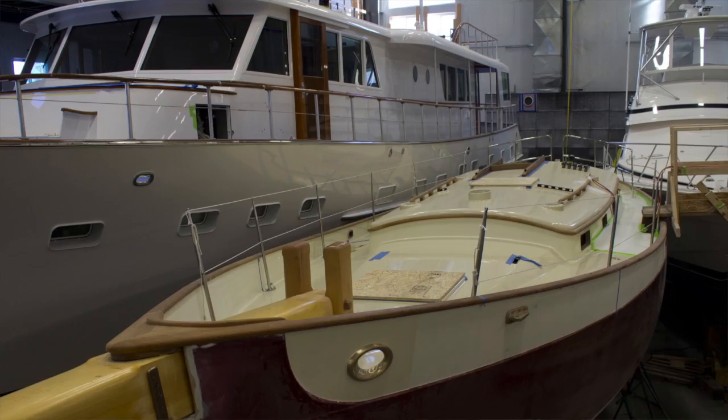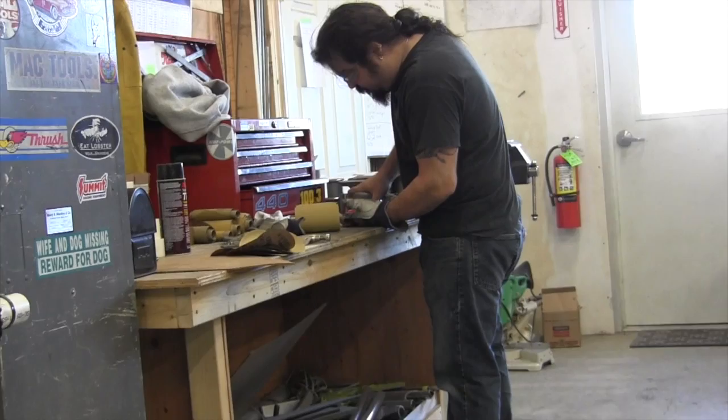We also have a Bertram, a 46-footer, that we're going to be putting new Caterpillar diesels in, taking out the old Detroits.